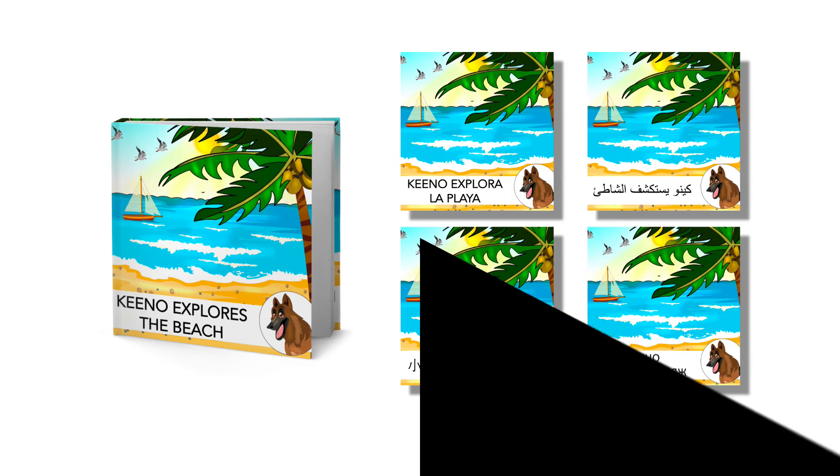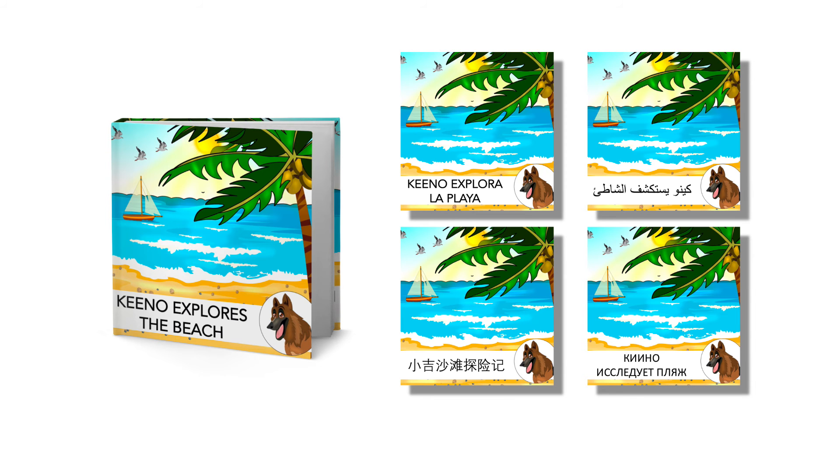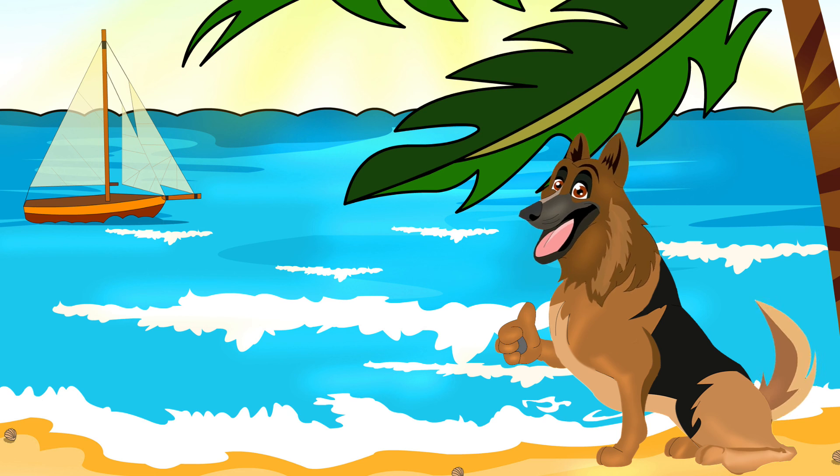Interested in different languages? Then you can read Kino's books in a range of languages. So come along and join Kino as he explores the beach.